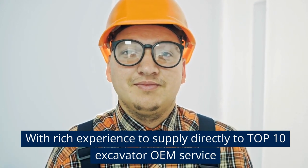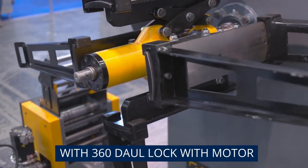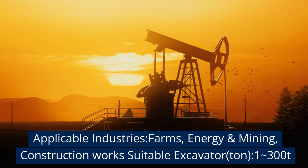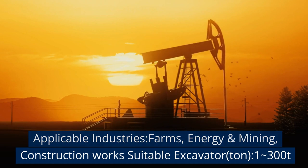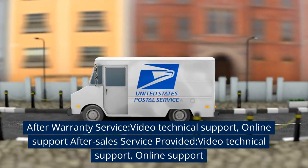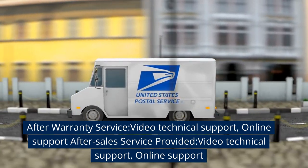Rich experience to supply directly to top 10 excavator OEMs. 360-degree lock with motor. Applicable industries: farms, energy and mining, construction works. Suitable for excavators 1 to 300 tons. After-warranty service includes video technical support, online support, and after-sales service.